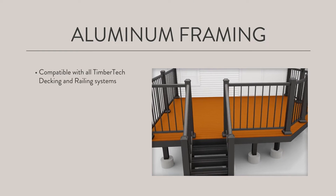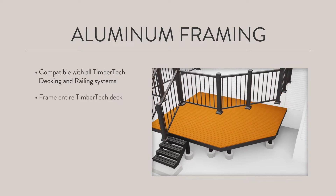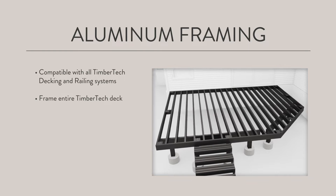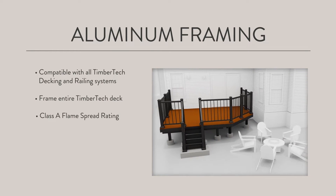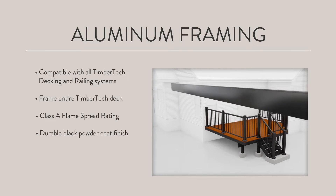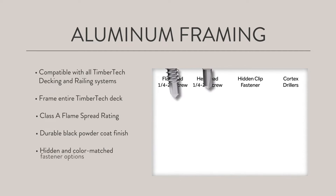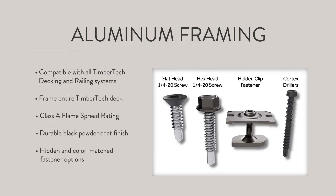TimberTech Framing is compatible with all TimberTech decking and railing systems. Customers can frame their entire custom TimberTech deck, including stairs. Aluminum is a better choice for fire-prone regions than wood framing. Aluminum framing has a durable black powder coat finish — no touch-up paint needed on end cuts. Fastener options include a mix of hidden and color-matched fasteners for a clean and seamless design and finished look.